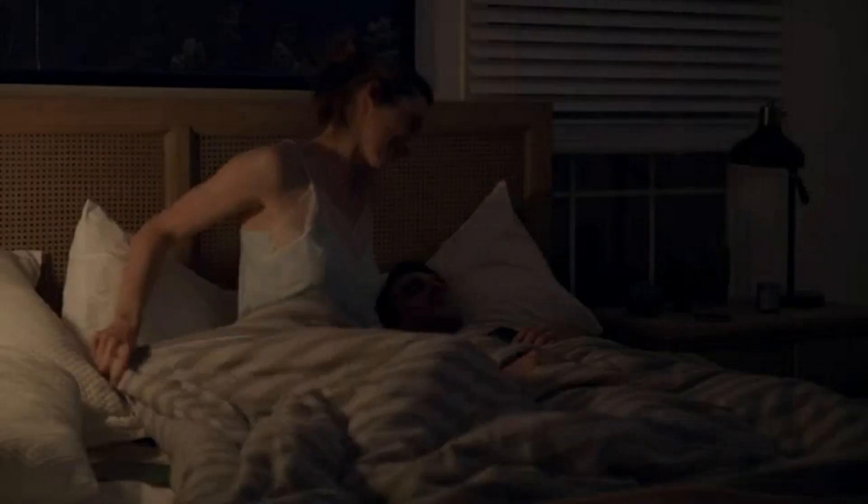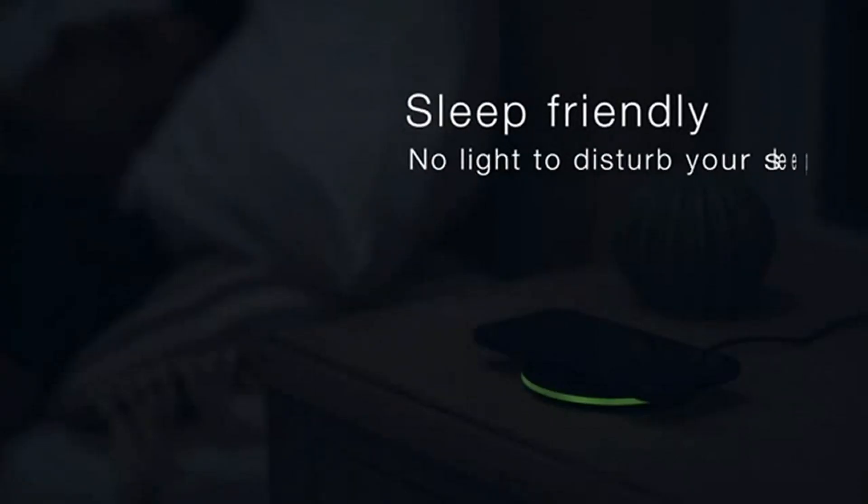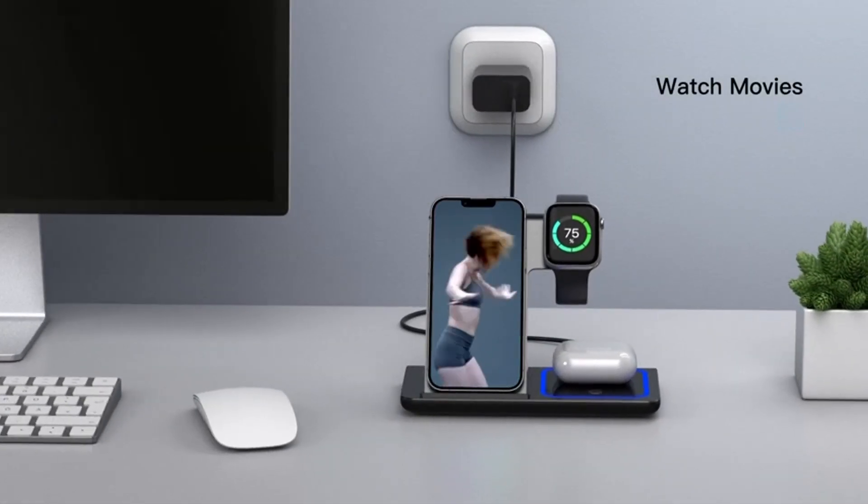Hello friends, this video focuses on the top 5 best wireless chargers of 2023. Through massive research and analysis, I've compiled a list of options available based on their features, quality, prices, and reputation of the manufacturers and customer feedback.